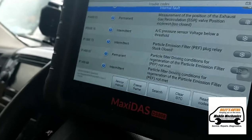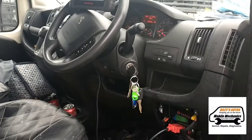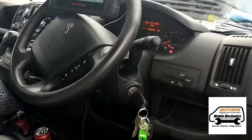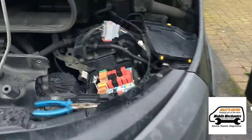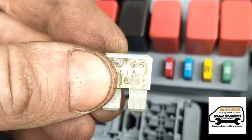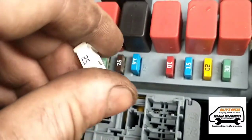Underneath the van it's a common problem - they're always going faulty and that's going to need looking at. We're going to recommend having that replaced, but also the DPF needs to regenerate. On the passenger side of the van we removed the headlight and right here there's a fuse blown which controls the evaporator vaporizer.